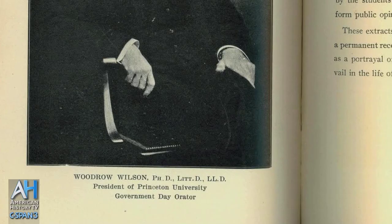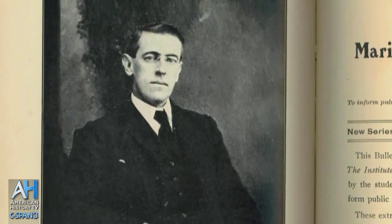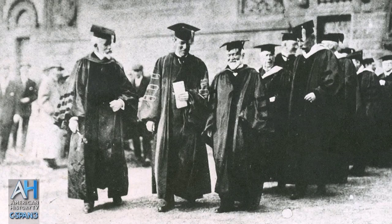Wilson is also, I believe, to this day, the president with the most earned as well as honorary degrees. Wilson received over 49 honorary degrees, many of which he received prior to being president, including from the great universities of Europe. The first honorary degree that the University of Paris — the Sorbonne — ever issued was to Woodrow Wilson, so quite an accomplishment.